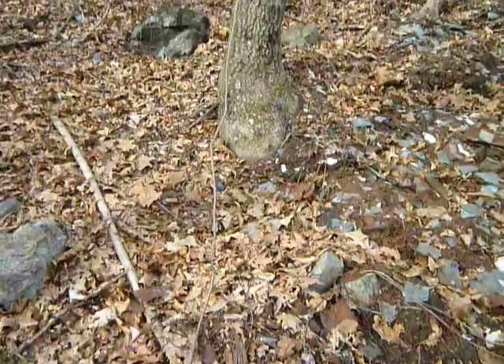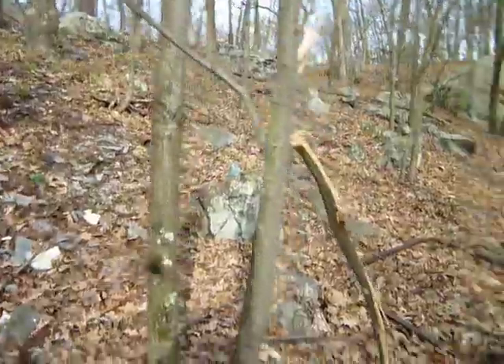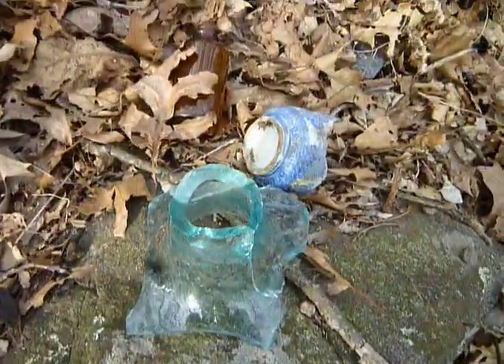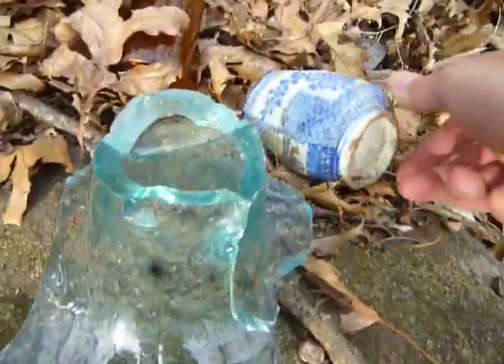Even though I have shoes on, I don't want to step in all that — it's kind of, you know, who knows. Old mask after spring. Look at that — that was once a nice old something or other. Nice color, huh? Look at that one — another cup.